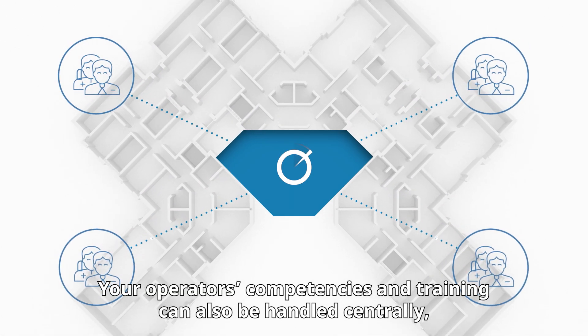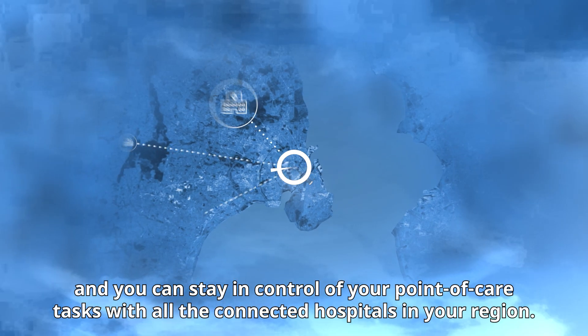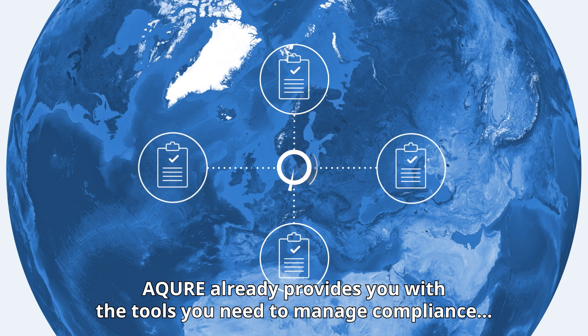Your operators' competencies and training can also be handled centrally, and you can stay in control of your point-of-care tasks with all the connected hospitals in your region. Acure already provides you with the tools you need to manage compliance and quality control of point-of-care testing.